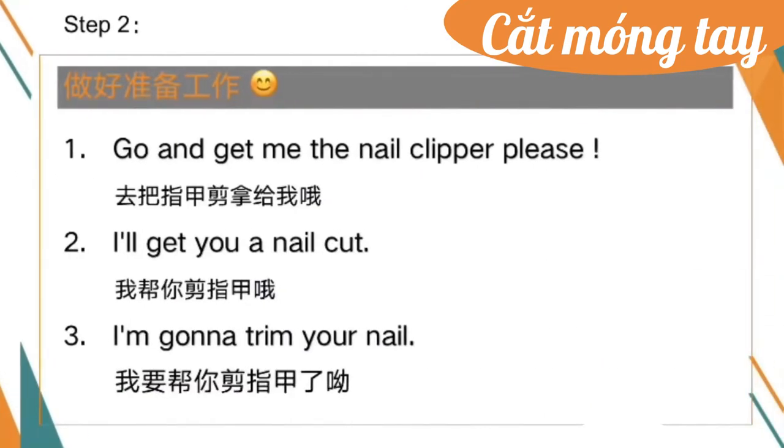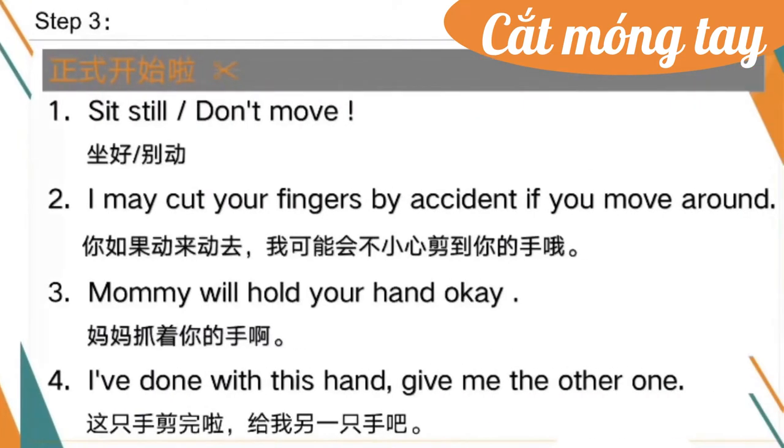Step two — 做好准备工作. One: Go and get me the nail clipper, please. Two: I'll get your nails cut. Three: I'm gonna trim your nails. Step three — 正式开始剪了. One: Sit still, don't move. Two: I may cut your fingers by accident if you move around.